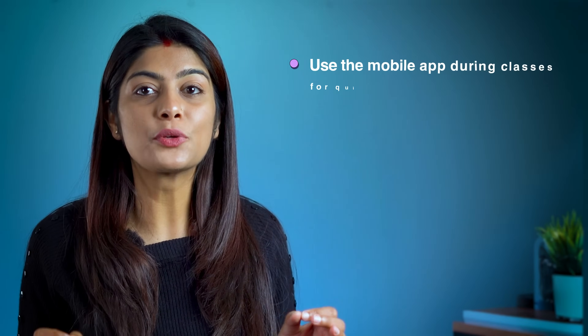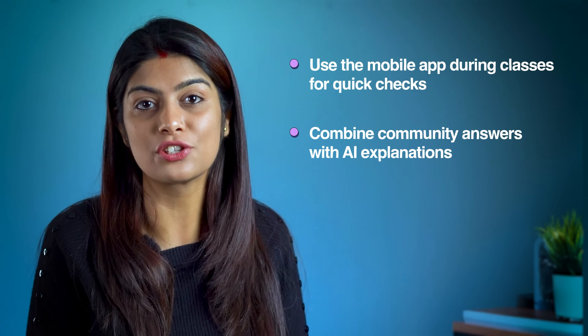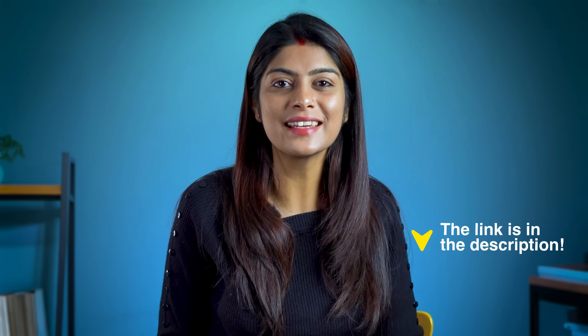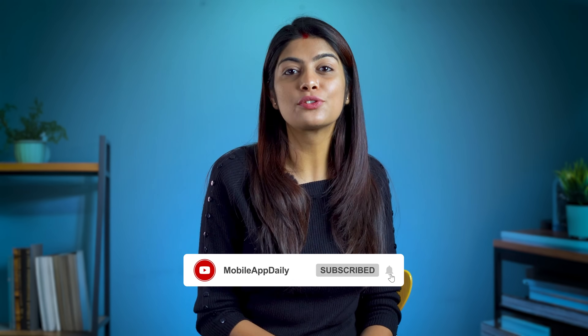Bonus tips — before you go, let me share three pro tips that nobody talks about: use the mobile app during classes for quick checks, combine community answers with AI explanations, and save similar problems for exam preparation. I was skeptical too, but after three months of straight A's, the results speak for themselves. Try it for yourself — the link is in the description. Drop a comment with your hardest subject and I'll show you how StudyX can help. And if you like more amazing videos like these, don't forget to hit the like button and subscribe to Mobile App Daily.